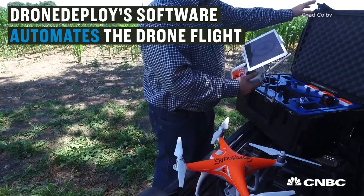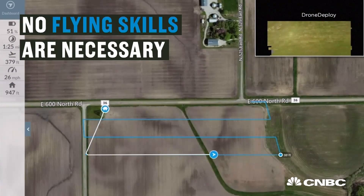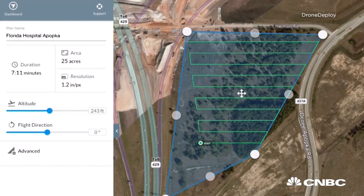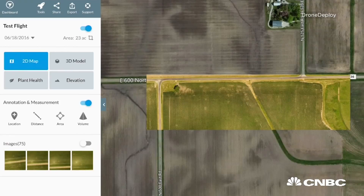Drone Deploy and a few other companies have great tools that literally change the game. You buy an unmanned aerial system, hook up your iPad, push a couple of buttons, the machine goes out, flies the field, collects the data, and then processes that data and returns it in such a way that the farmer can look at it and see if he can find any inconsistencies in his field.